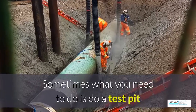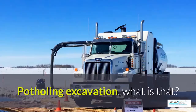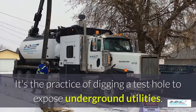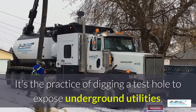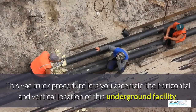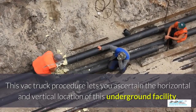Sometimes what you need to do is a test pit to see what's going on underneath the ground. Potholing — what is that? It's the practice of digging a test hole to expose underground utilities. The VAC truck procedure lets you ascertain the horizontal and vertical location of an underground facility.